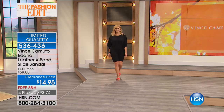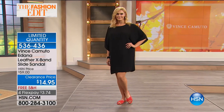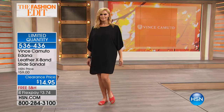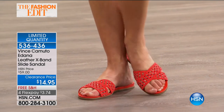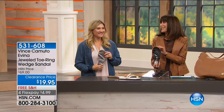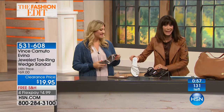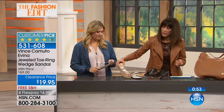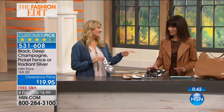Moving on to the Avena slide — available in about four color choices and a huge customer pick with 4.4 stars at hsn.com. We sold it for $69; today it is $19.95. Colors available: black, white, beautiful rose gold, and radiant silver. Sizes started at five and a half through ten medium.